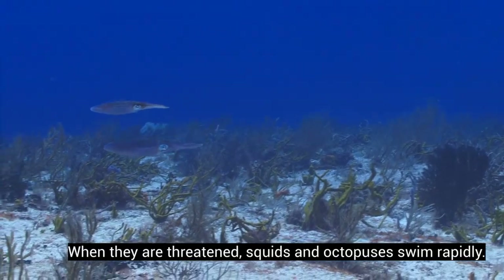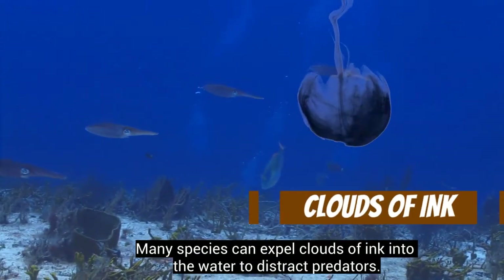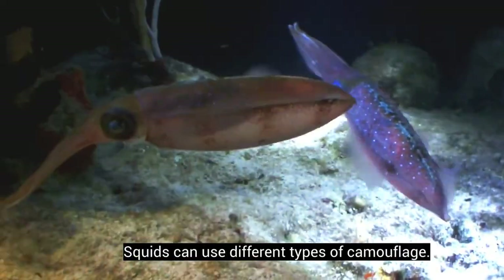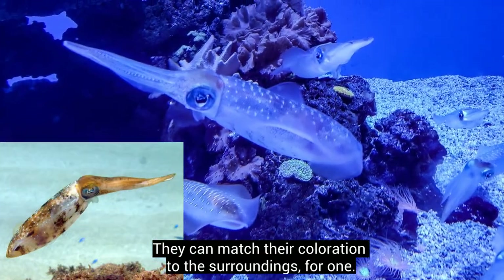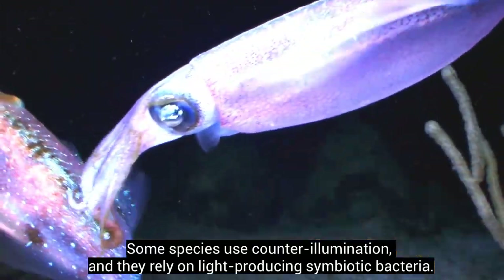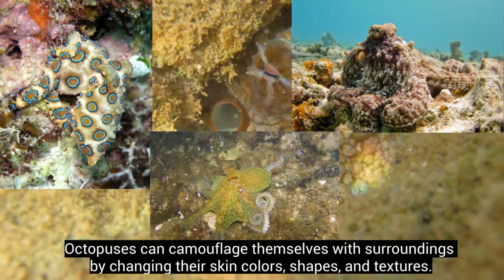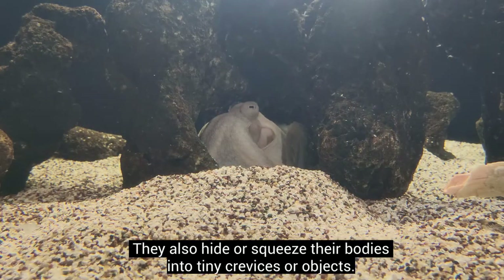When threatened, squids and octopuses swim rapidly. Many species can expel clouds of ink into the water to distract predators. Squids can use different types of camouflage — they can match their coloration to their surroundings, and some species use counter-illumination, relying on light-producing symbiotic bacteria. Octopuses can camouflage themselves by changing their skin colors, shapes, and textures, and they also hide or squeeze their bodies into tiny crevices or objects.